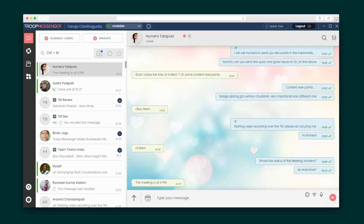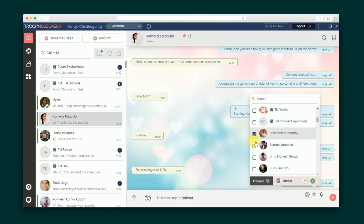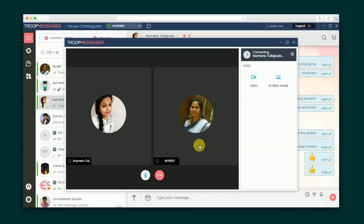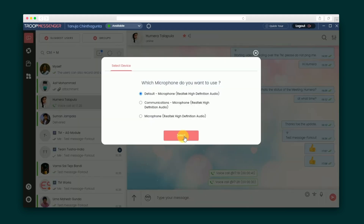Troop Messenger is awesome for one-on-one and group messaging. Create unlimited groups and add unlimited team members to each one. Or send a single message to multiple recipients in one go without creating a group, simply by using the fork-out option. Just type your message, select users, and even groups from the list and hit send. In one click, you can start a voice call or a video call, or quickly share a file of any type or an audio message with your team.